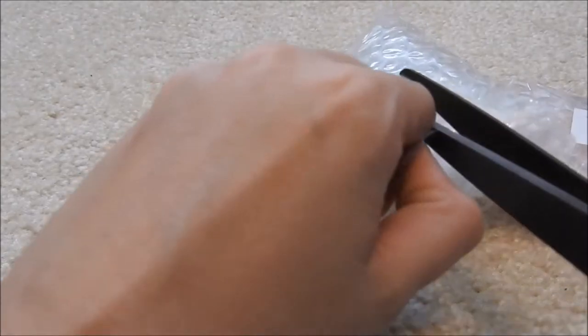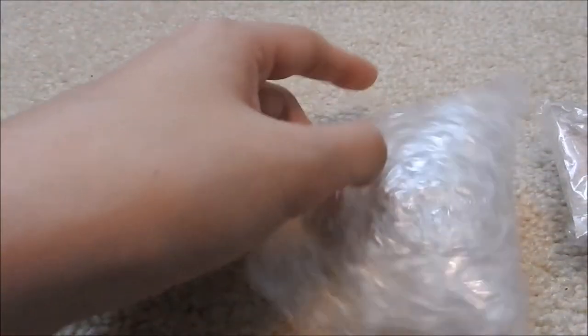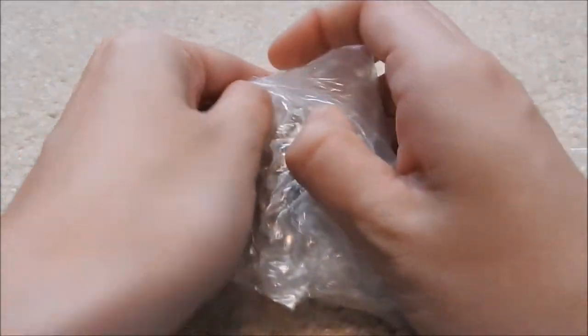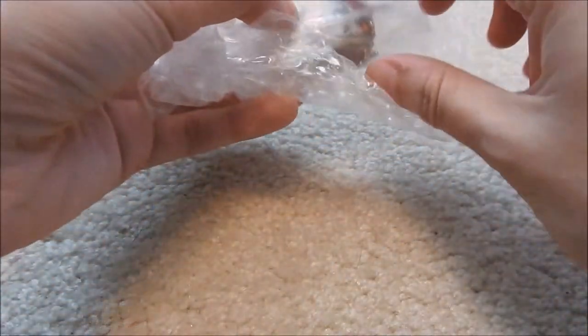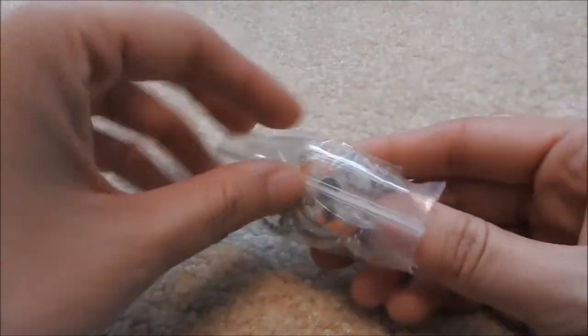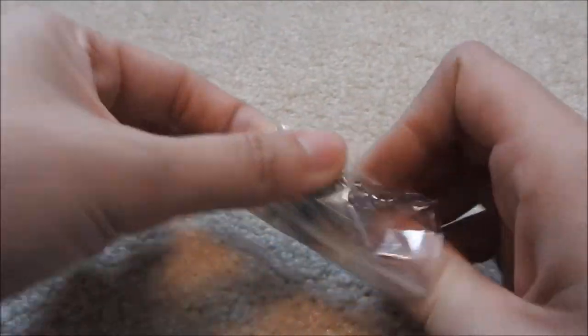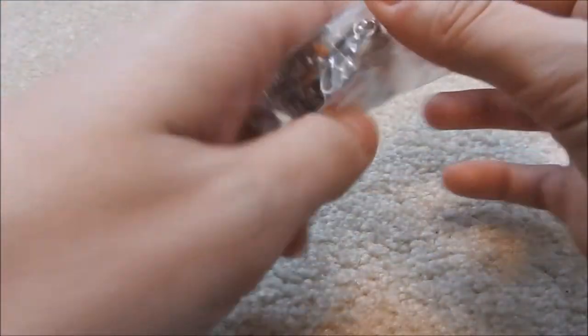Oh my gosh, she posted a picture of this and I am just so excited. I love BB-8 — I've been calling him my robot son. He just must be protected at all costs. And everything is packaged so nicely. My voice went up like three octaves. It's so cute. She does amazing clay work.